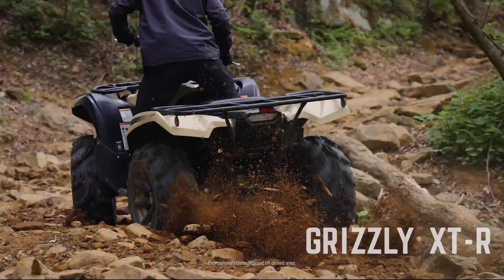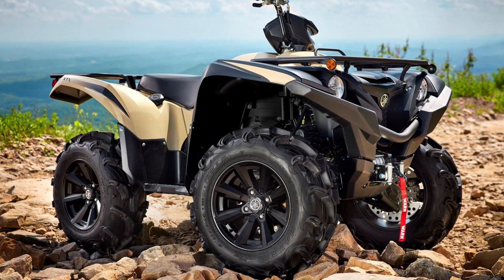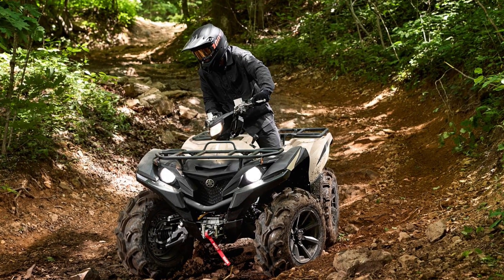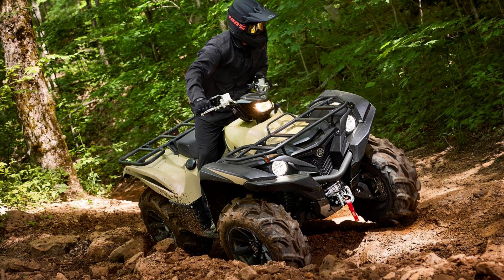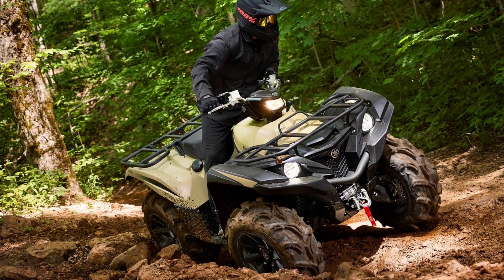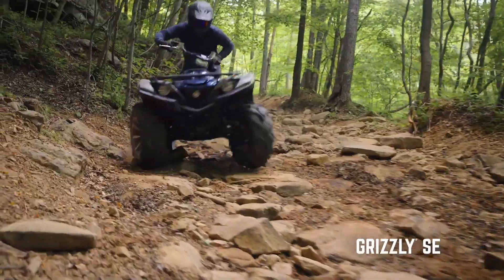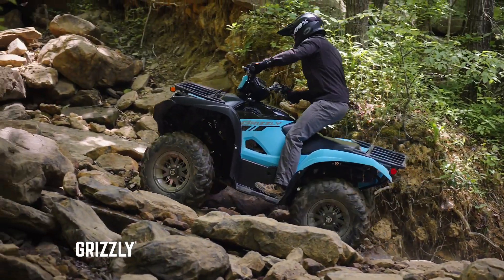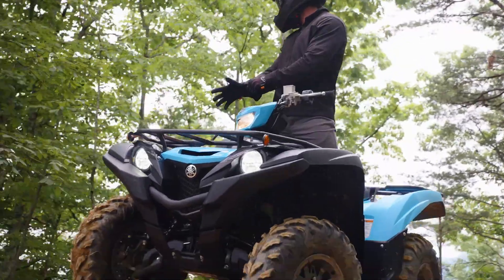Finally, for the Grizzly lineup, the XDR edition returns in desert tan and tactical black, which adds to the features of the SE edition with the inclusion of a Warn winch installed from the factory. The XDRs are always cool looking, and 2023's offering is no exception with the ultra tough looking black and tan. Coming in at $12,399 for 2023, the desert tan and black with the included winch would probably make me want to upgrade to the XDR if I was considering the SE. I strongly recommend the Grizzly for most types of ATV riding, and we do plan on getting our hands on a Grizzly 700 very soon for a full test ride, so be sure to stick around for that video.